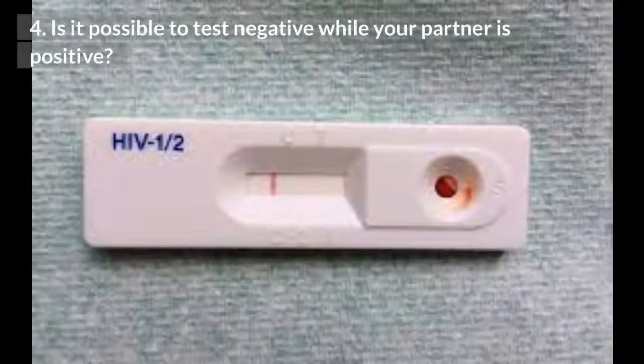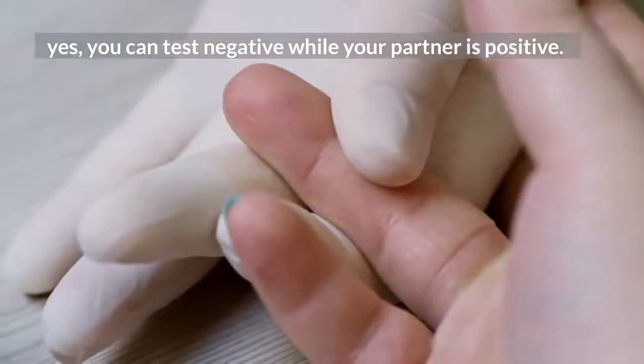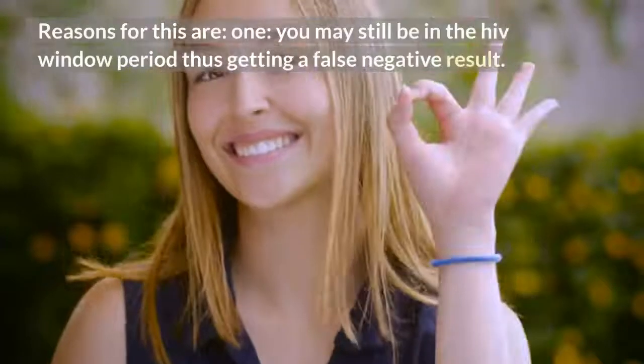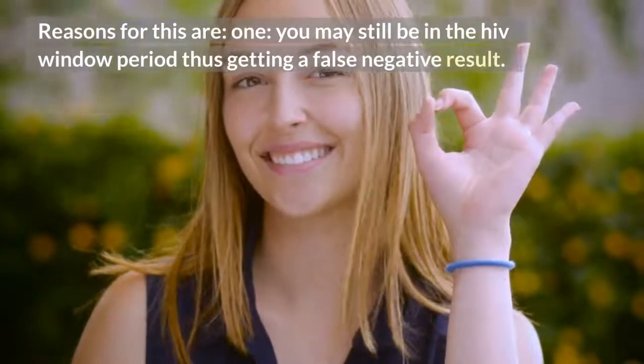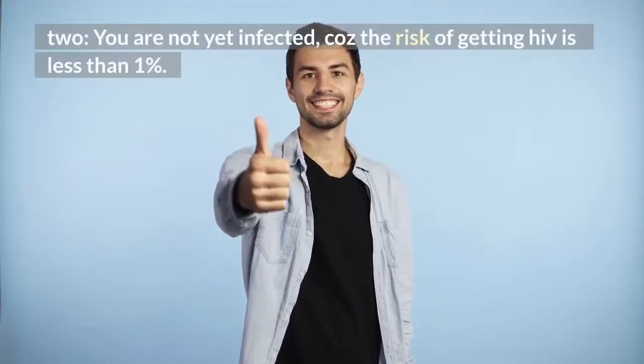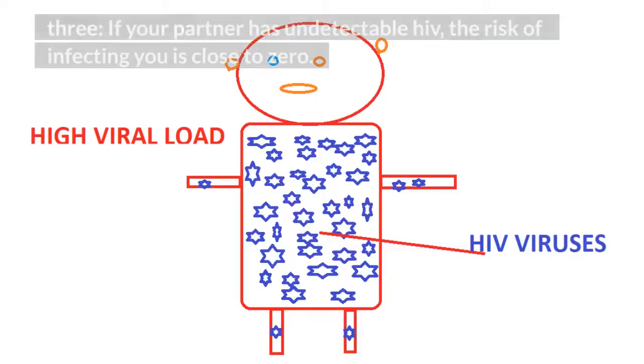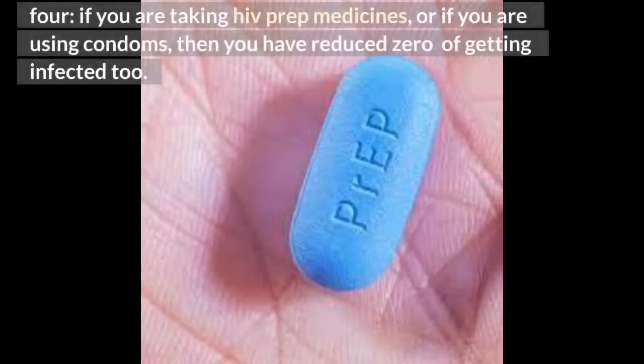Is it possible to test negative while your partner is positive? Yes, you can test negative while your partner is positive. Reasons for this are: 1. You may still be in the HIV window period, thus getting a false negative result. 2. You are not yet infected, because the risk of getting HIV is less than 1%. 3. If your partner has undetectable HIV, the risk of infecting you is close to zero. 4. If you are taking HIV PrEP medicines, or if you are using condoms, then you have reduced to zero risk of getting infected too.